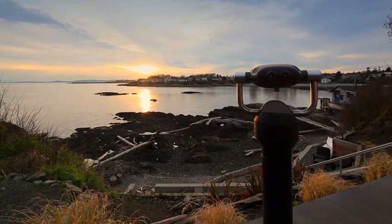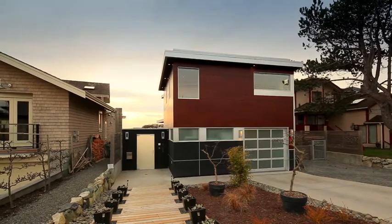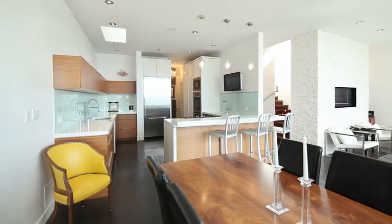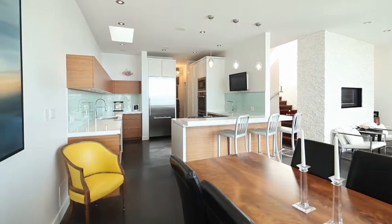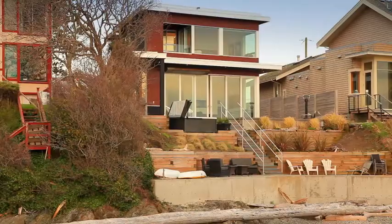Experience this contemporary waterfront residence, proudly presented in the distinguished community of Oak Bay. Inside, the striking modern design scheme is softened with the use of natural materials, harmoniously blending high-end sophistication with comfort.